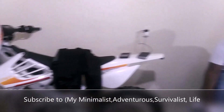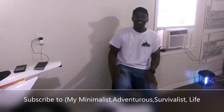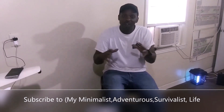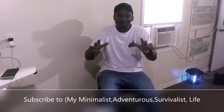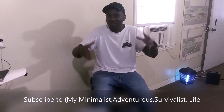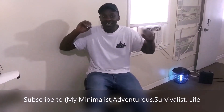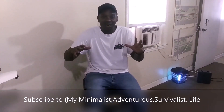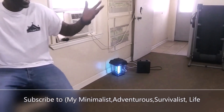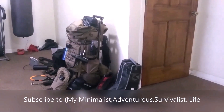So bro, what you been up to man? Just working into the channel. Tell them about the channel. Hey, what's up y'all — the name of my channel is My Minimalist Adventurous Survivalist Life. It's a mouthful. Please like and subscribe, I got some good content on it. If you're interested in camping, survivalist, homesteading, or bushcraft, that's the channel to go to. I don't have much in here, just the big necessities — what I need to survive. Come check me out.